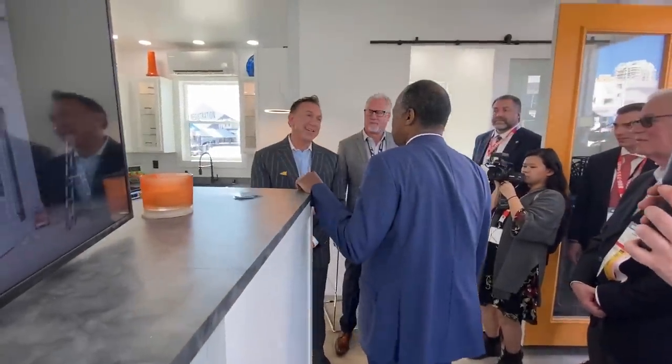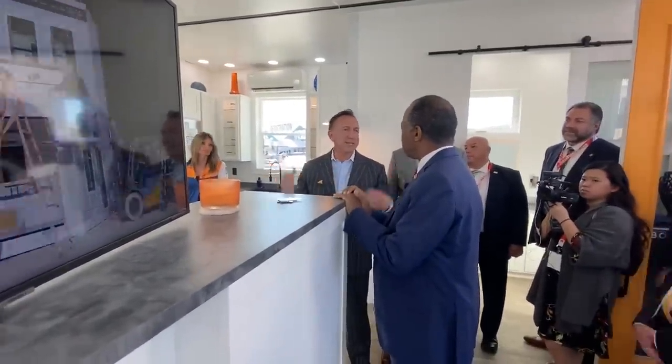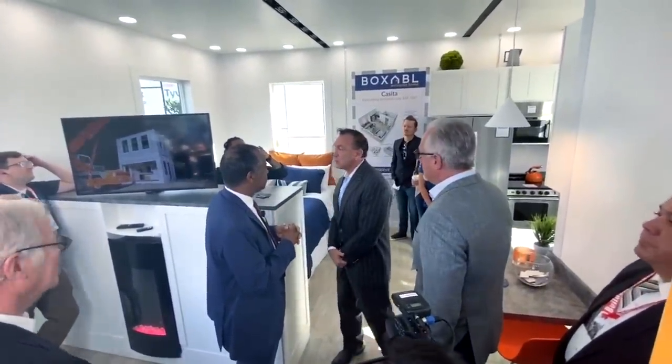Thanks for coming by again. Boxing with less — our product where living with less doesn't mean less money, doesn't mean less quality. Nine and a half foot ceilings, eight foot windows, fully furnished with all the appliances — full-size everything — and we're selling these for $49,000 directly anywhere within our national borders.